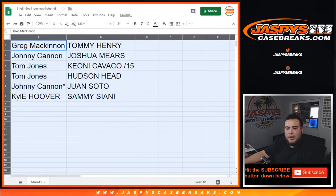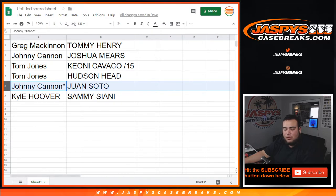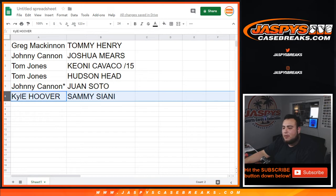Alright, so Greg you got Tommy Henry. Johnny, you got Joshua Mears. TJ, you got the Keon Cavaco out of 15, as well as the Hudson Head. Johnny, your last ball Mojo gets you the Juan Soto. And Kyle, you got the Sammy Ciani. So there you go guys — this was break number three. I'm sure we'll post up number four very quickly. JaspiesCaseBreaks.com, more breaks in the store, guys.